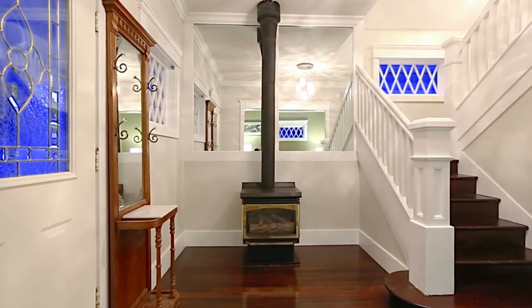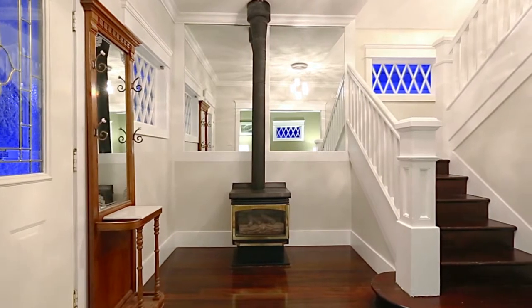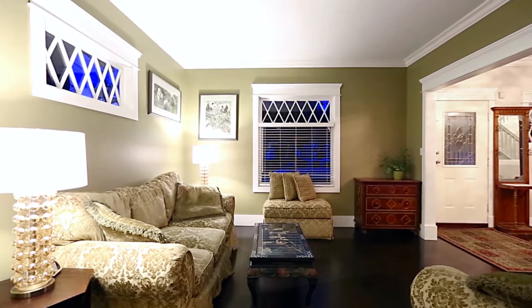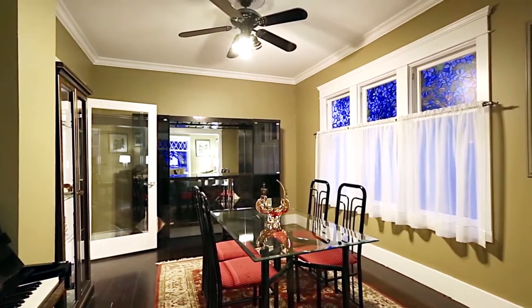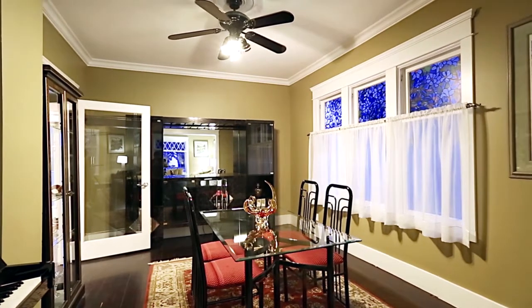The main entryway enjoys high ceilings and a gas fireplace, and opens up into your living room. An open doorway from the living room connects through to the formal dining room, accented with beautiful stained glass windows.